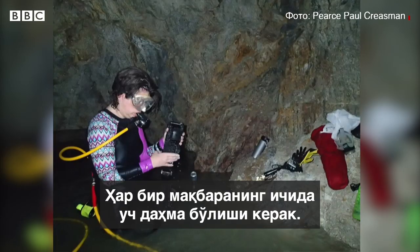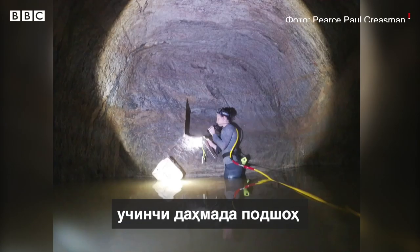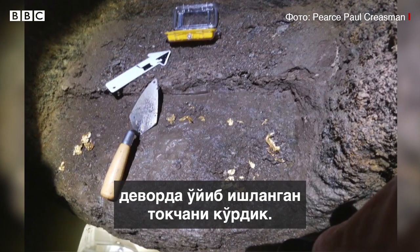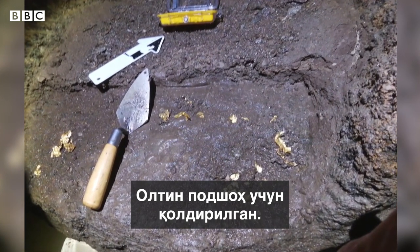In each of these tombs, there should be three chambers: the first and second chambers for burial goods, and the third chamber all the way in the back is where the king would be buried. When we got into the third chamber, we found a little table cut into the back wall, and on the table were still sitting the remnants of the little gold offerings left for the king.